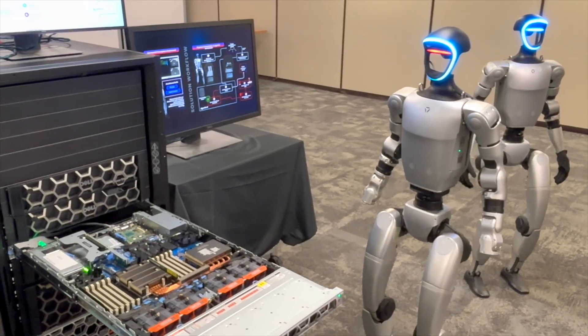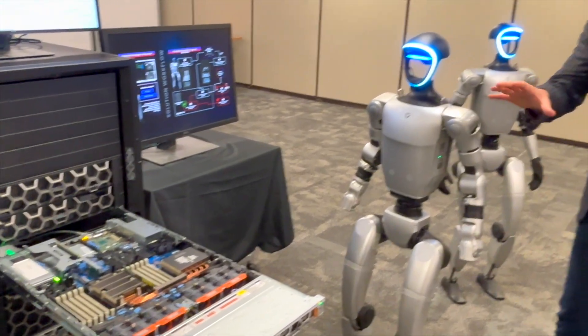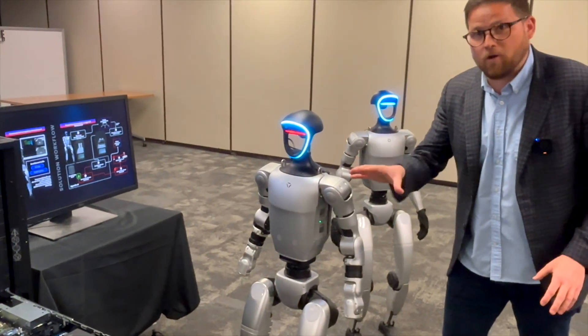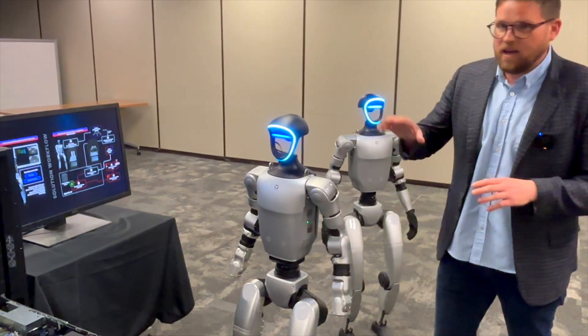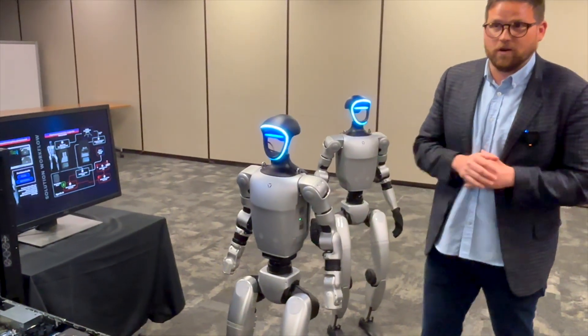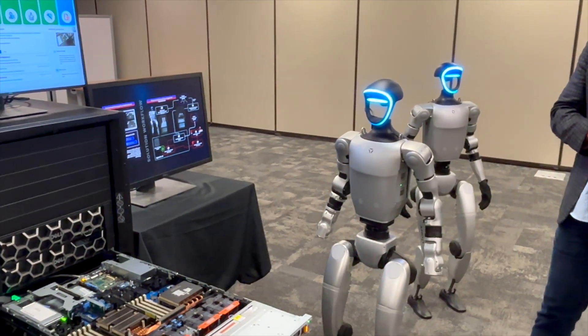The robot is using a vision language model that's been trained custom for PowerEdge servers. It's now notifying the AI agent of the physical issue with the server. You can see that red blinking light indicating something's wrong.